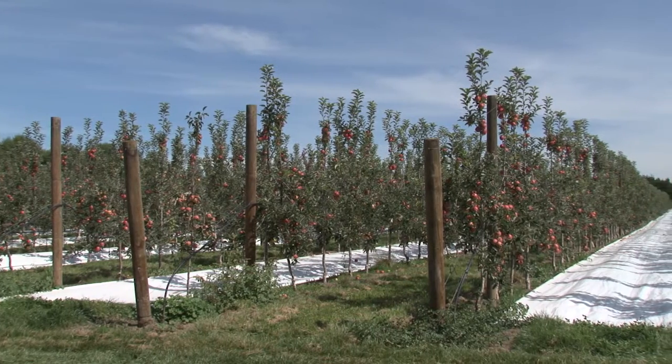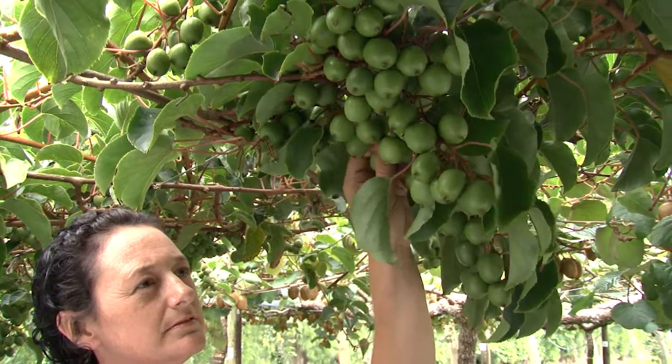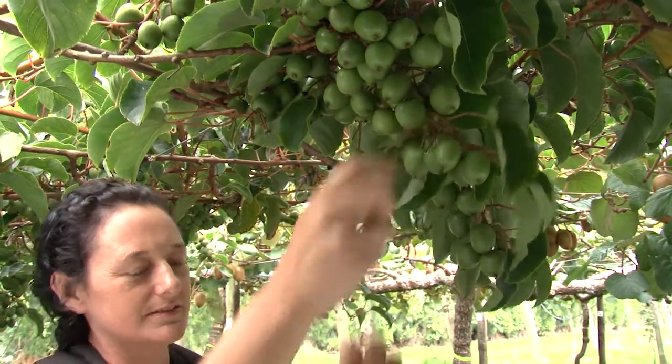An important aspect of our horticultural economy is to actually have a diverse range of crops. Currently we're dependent on two or three main crops and they really dominate our export volumes. To have a sustainable and diverse horticultural economy it needs to be based on many more crops.